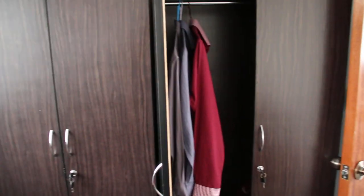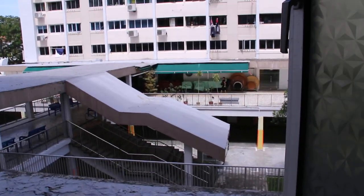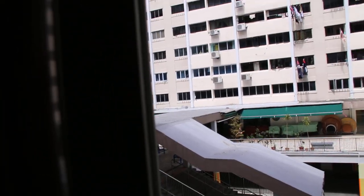This is Bedroom 2 with the aircon, the cupboards and the windows. It's facing behind block — another block — and it's a very quiet area. So now you see this is Bedroom 2.